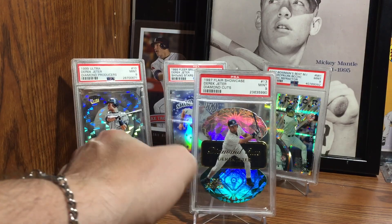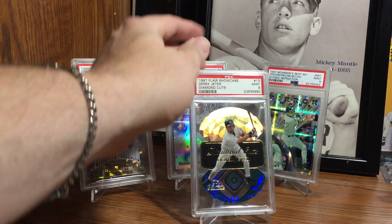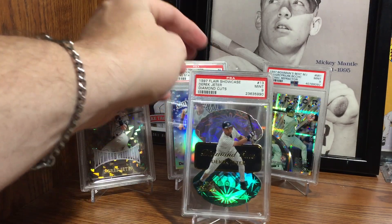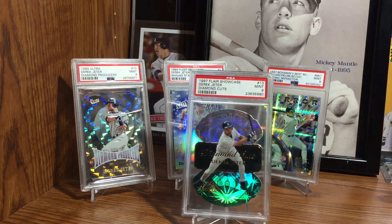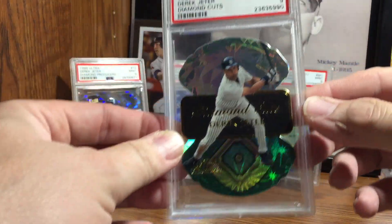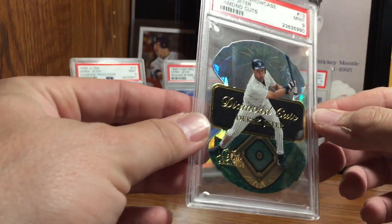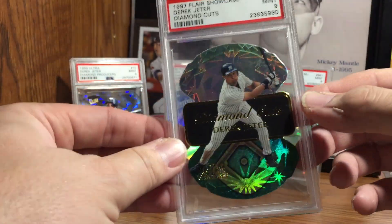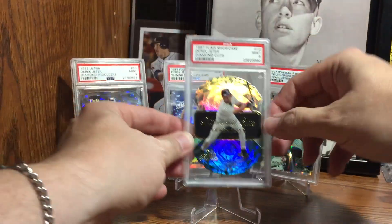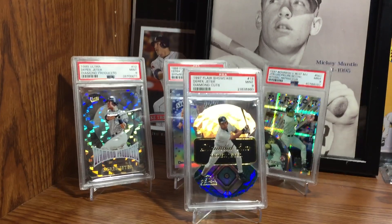There we go — a little bit of shine. So there you have it: 1997 Flair Showcase Derek Jeter, super shiny. Go out and find the guy you collect. Have a great night and keep collecting.